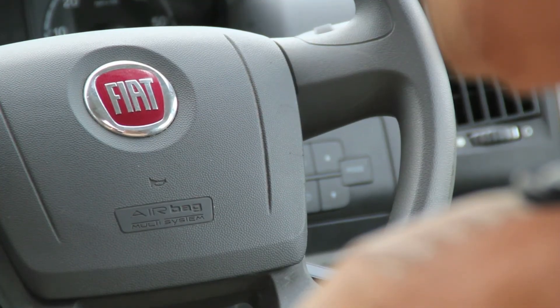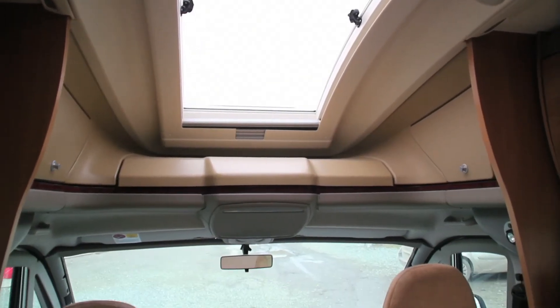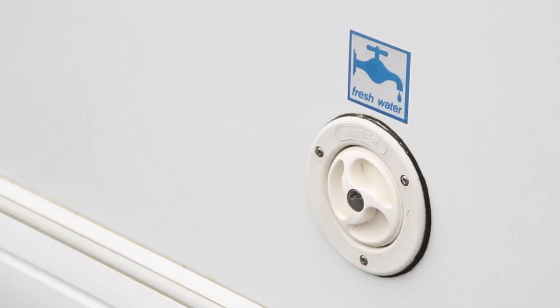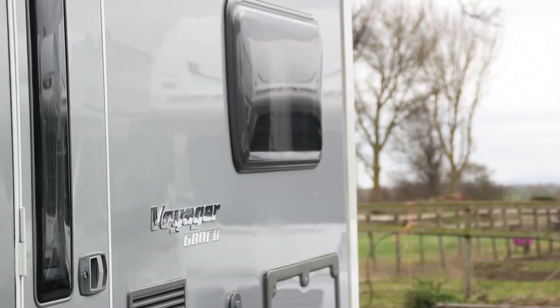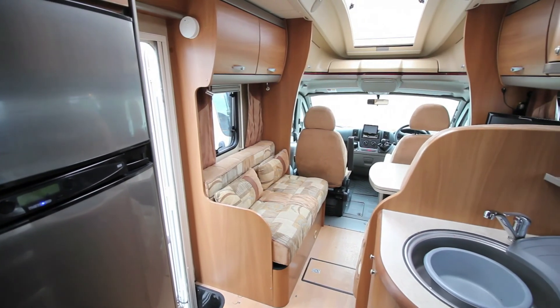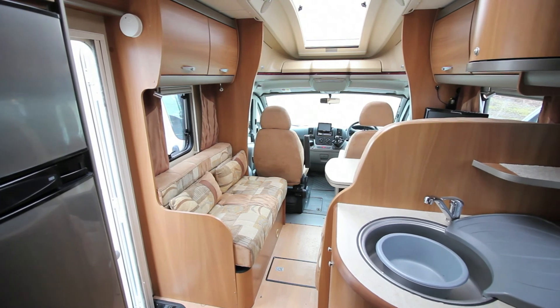We're confident that you'll find taking the Swift Voyager out onto the open road to be an enjoyable driving experience. And wherever you choose to park, connecting to campsite services couldn't be simpler. Of course, wild camping is always an option with a campervan, and thanks to the high capacity inbuilt batteries, you can continue to enjoy the luxury features of the Voyager wherever you are in the world.